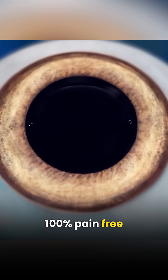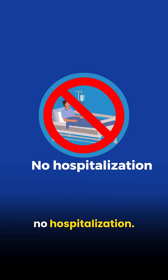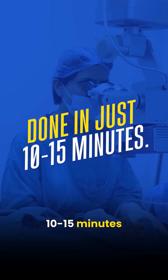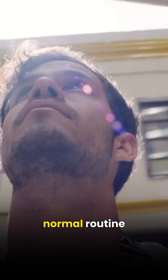This is a 100% pain-free procedure — no injections, no stitches, no bandages, and no hospitalization. The entire process is completed within 10 to 15 minutes, and from the next day, you start seeing clearly and can resume your normal routine activities.